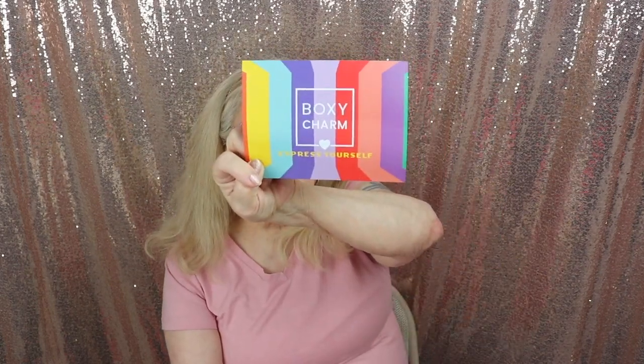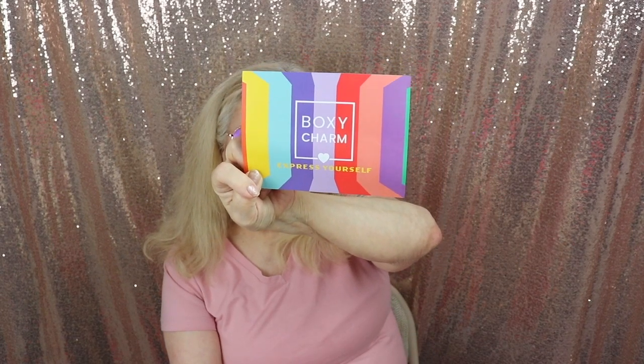I also like being able to buy products in their pop-up shop at a deep discount. This month's theme is 'Express Yourself' — it's in rainbow colors, so it's for Pride Month. On the back is the description and the products I received along with the retail price. It looks like I got version six, but I'm not entirely sure.